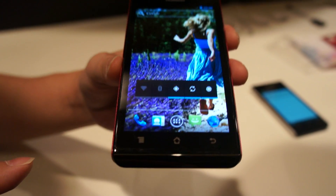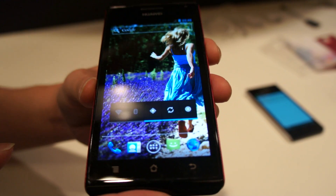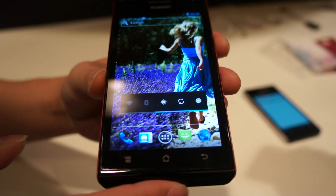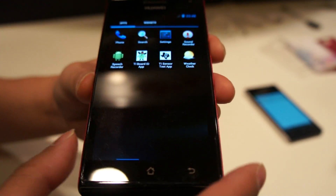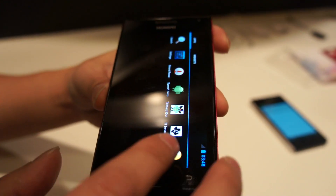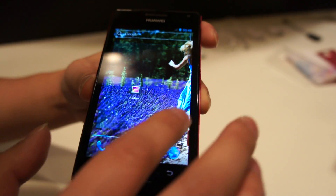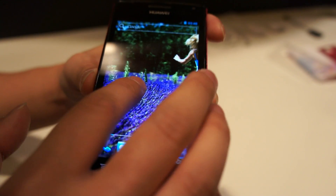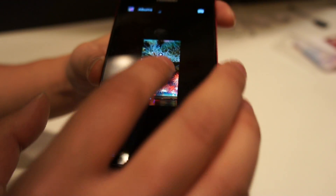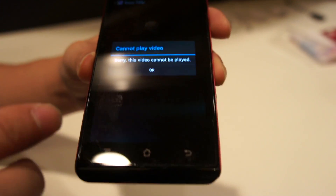The colors are also very vibrant compared to other TFT displays. Is this Gingerbread? No, it's Ice Cream Sandwich.